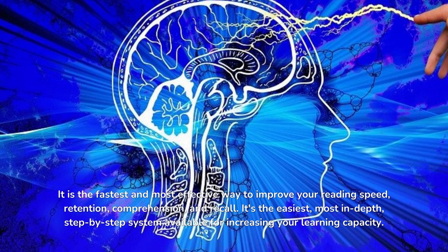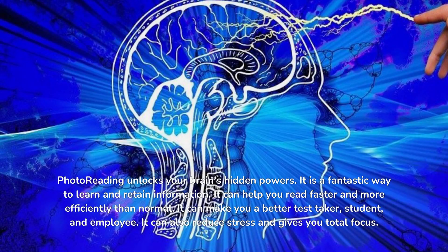It is the easiest, most in-depth, step-by-step system available for increasing your learning capacity. Photo reading unlocks your brain's hidden powers. It is a fantastic way to learn and retain information. It can help you read faster and more efficiently than normal.